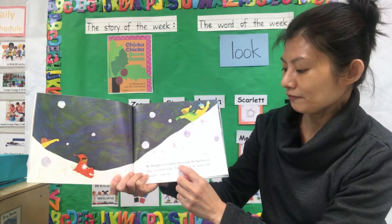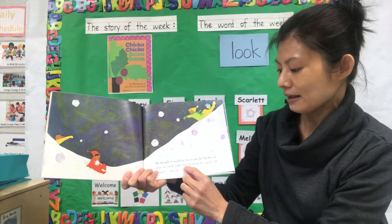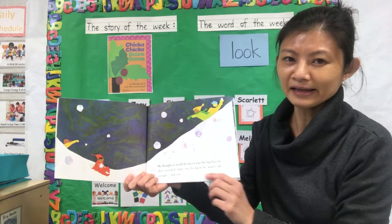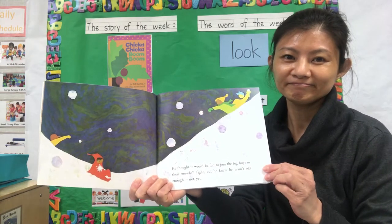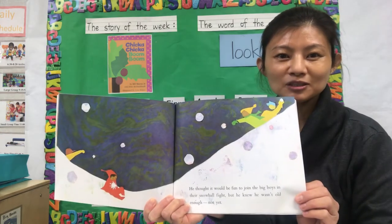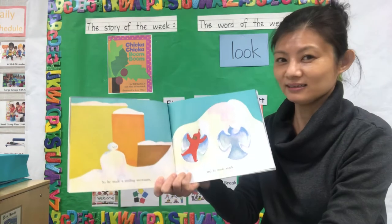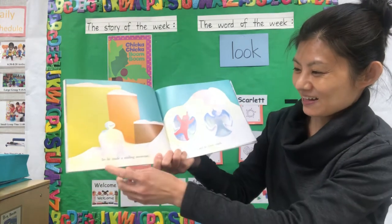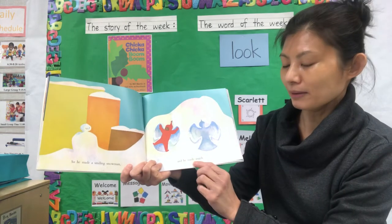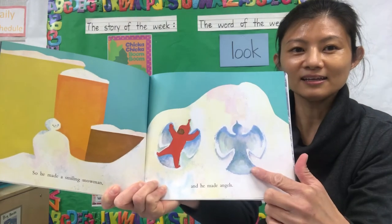He thought it would be fun to join the big boys in their snowball fight, but he knew he wasn't old enough. Not yet. Have you ever done this before when you went to the snow — had a snowball fight? It sounds fun, right? So he made a smiling snowman and he made snow angels.